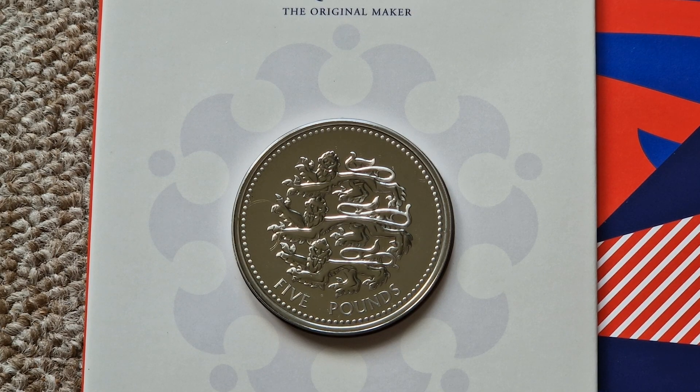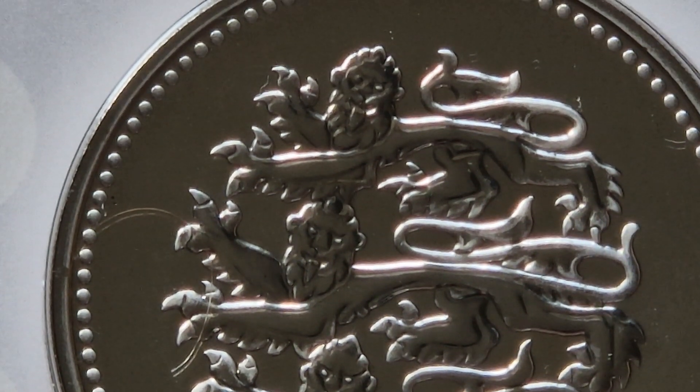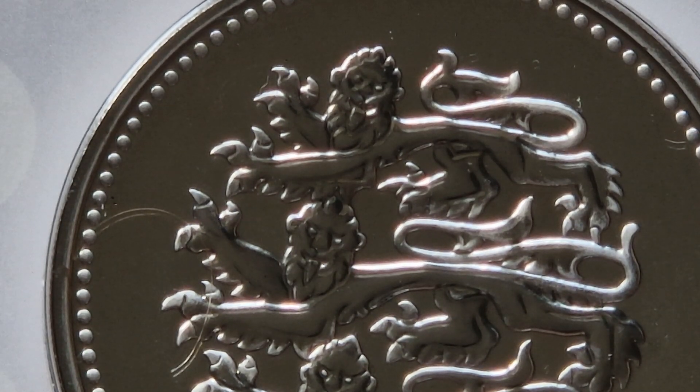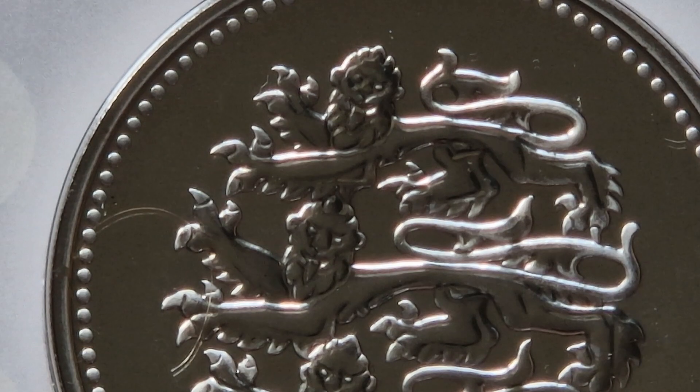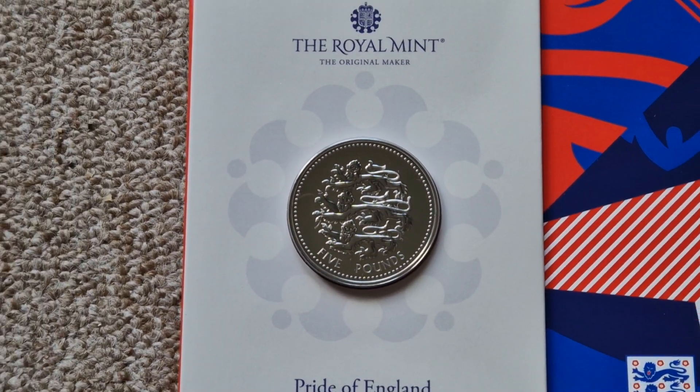But this is the Royal Mint — it's not a change checker, a coin club, or a Pop Joy. It's the Royal Mint. When I order something from the Royal Mint, I expect it to be absolutely perfect quality. I expect it to arrive promptly, to be kept informed, and when I open it, to have the coin in great quality. This just falls so far short.